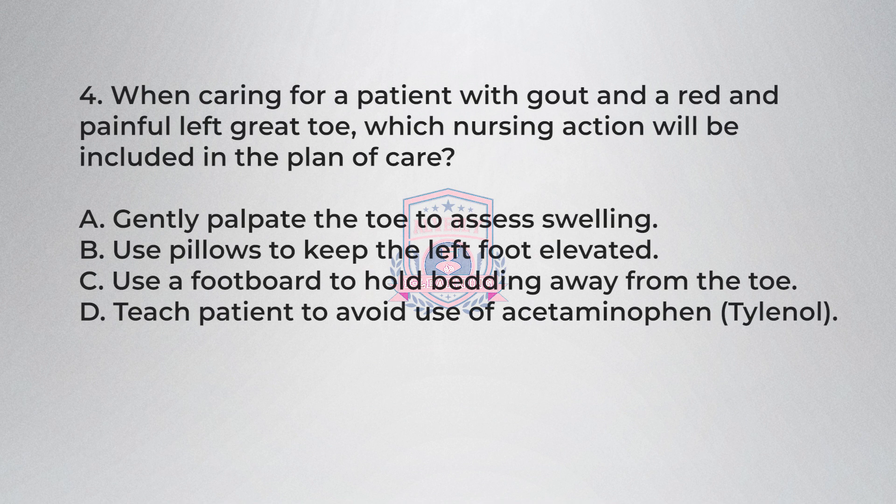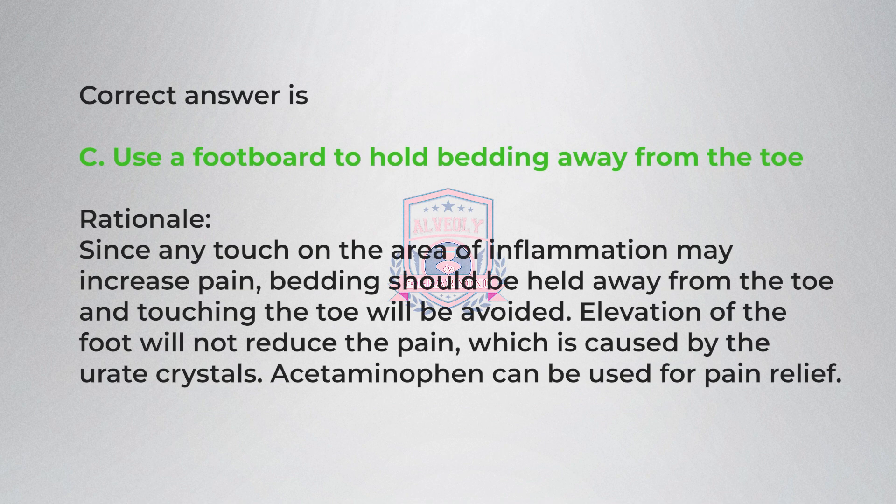Question 4. When caring for a patient with gout and a red and painful left great toe, which nursing action will be included in the plan of care? A) Gently palpate the toe to assess swelling, B) use pillows to keep the left foot elevated, C) use a footboard to hold bedding away from the toe, D) teach patient to avoid use of acetaminophen (Tylenol). Correct answer is C, use a footboard to hold bedding away from the toe. Rationale: since any touch on the area of inflammation may increase pain, bedding should be held away from the toe and touching the toe will be avoided. Elevation of the foot will not reduce the pain, which is caused by the urate crystals. Acetaminophen can be used for pain relief.